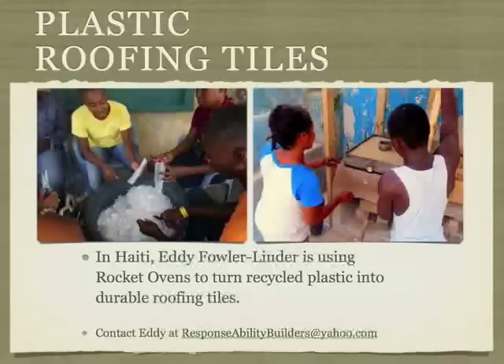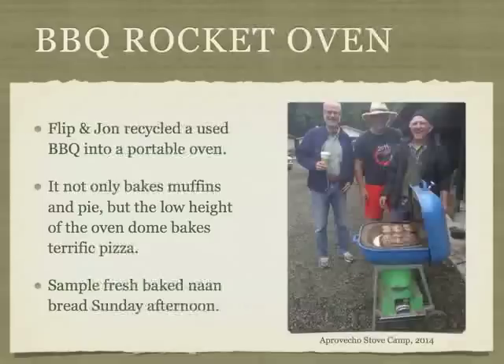One of our fun projects was converting a used barbecue into a portable oven. We keep it on our back porch and it bakes delicious pizzas. We took it to the Ethos conference and baked naan bread at the demonstration on Sunday afternoon. On our website you can view a photo album of how we built it.